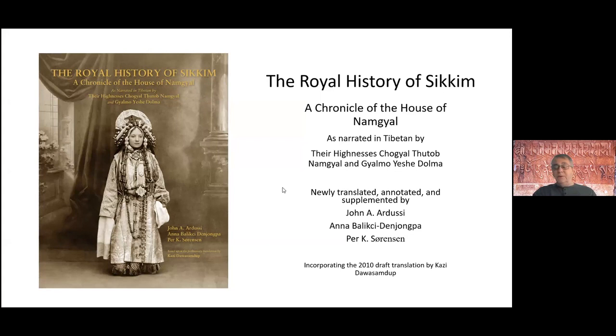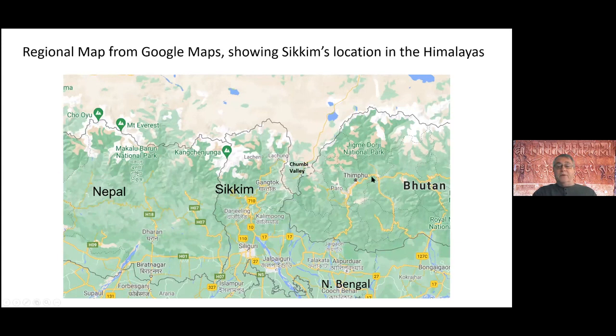Unfortunately, Anna Balicki cannot be with us today, but she shares tremendously in the creation of this project. I'm going to begin the presentation myself, and then we have a segment that a pair will address in a few moments, and then we'll conclude with the slides that Anna would have presented.